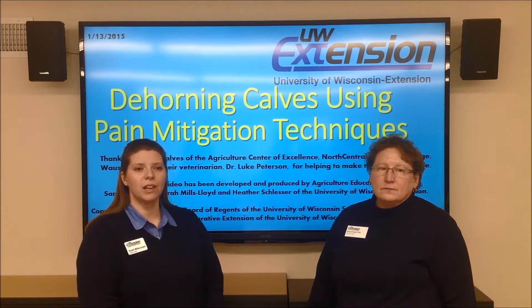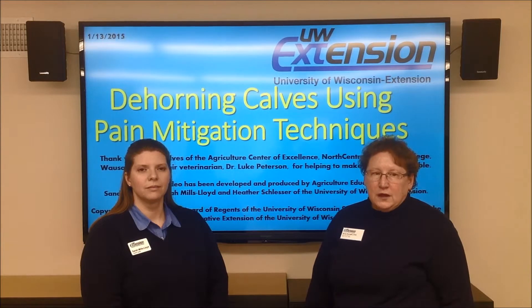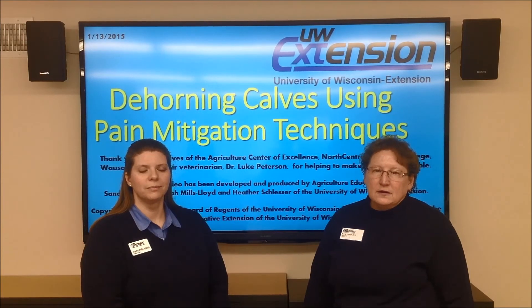Thank you to the Agriculture Center of Excellence, North Central Technical College, Wausau, and veterinarian Dr. Luke Peterson for helping to make this video possible. This video has been developed and produced by agriculture educators Sandy Stichen, Sarah Mills Lloyd, and Heather Schlosser of the University of Wisconsin Extension on January 13, 2015. Copyright protection is afforded by the 2015 Board of Regents of the University of Wisconsin System, doing business as the Division of Cooperative Extension of the University of Wisconsin Extension.